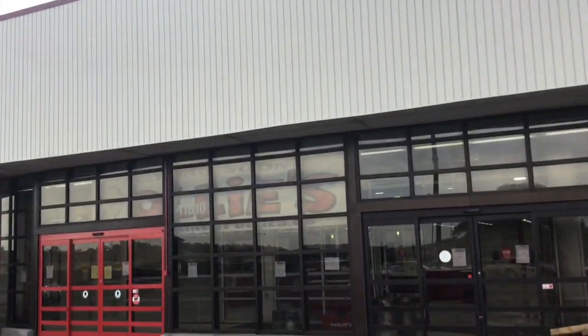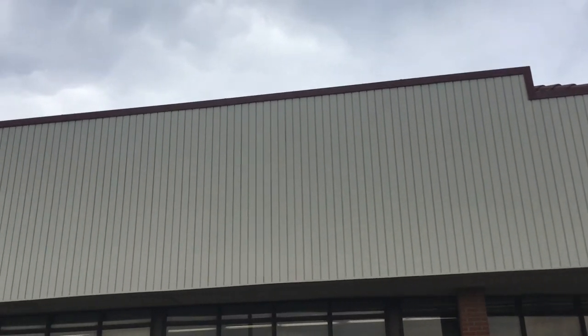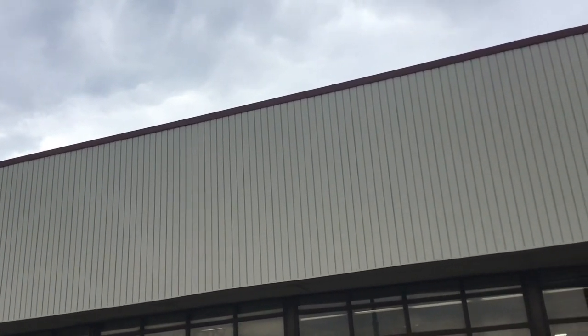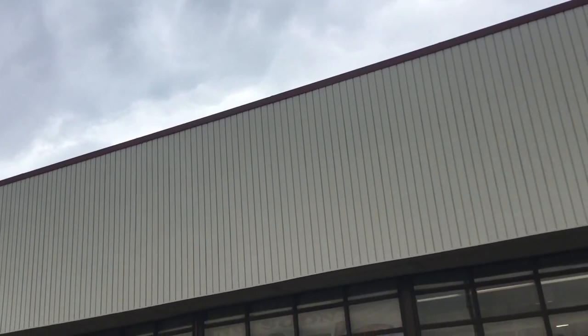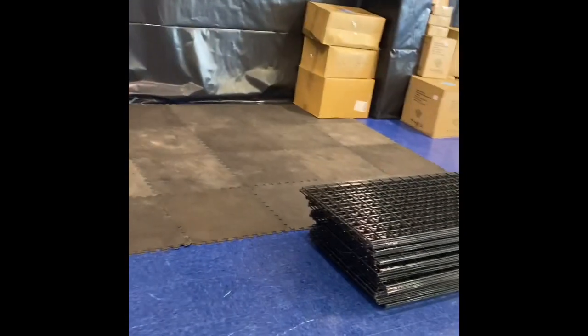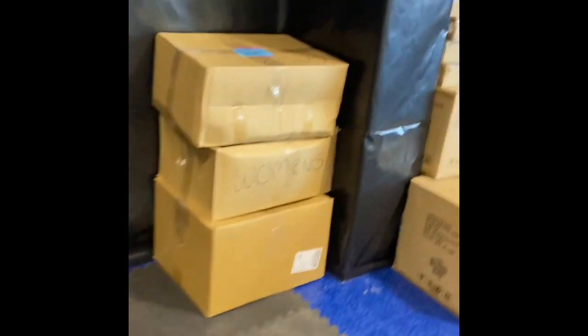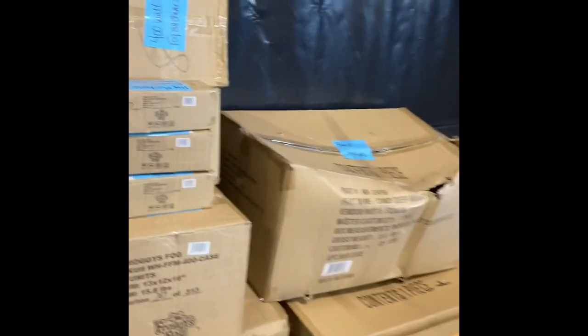Hey, what's up guys, Aiden here. I'm at my old Toys R Us, which was a Spirit for about three years. If you saw my recent Spirit location video, I had mentioned it wasn't going to be in my old Toys R Us anymore — and here's why. It's going to be in Bargain Mart of all places. The owners of this Halloween Express I know personally, and they allowed me to come in and do this video for you guys.